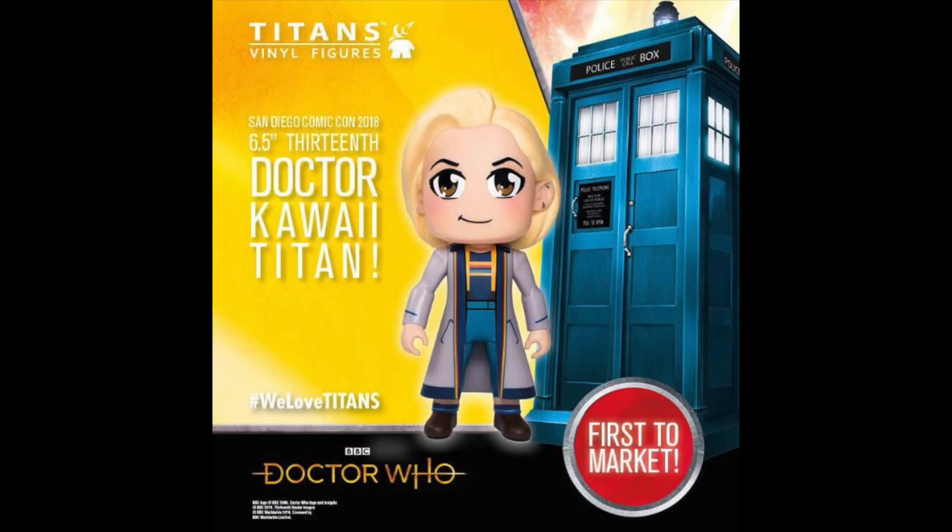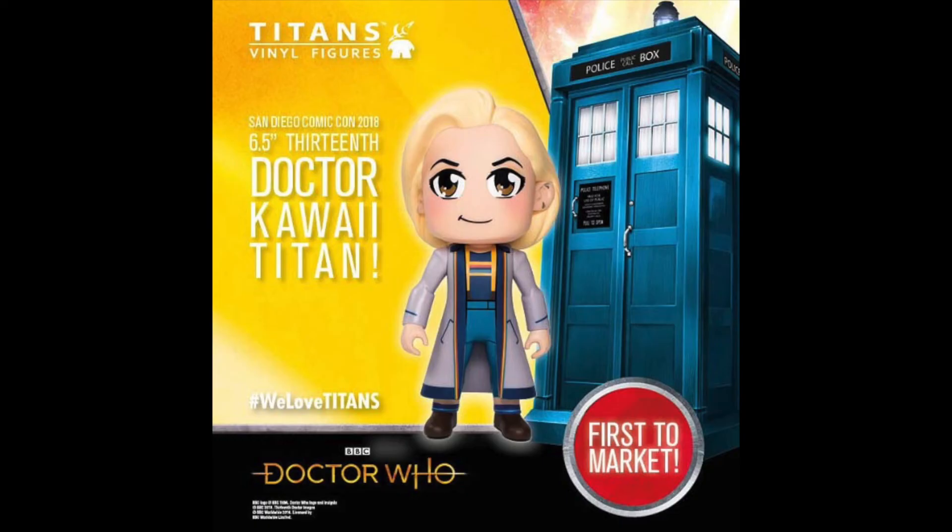Speaking of Titans, here's another one. It's in the same scale, and this time it's one of their Kawaii Titans. This is kind of anime-inspired, and I really don't understand this. Once again, not my cup of tea, but I'm sure there are some collectors out there who really do enjoy these. Hashtag WeLoveTitans. But I think it's a lot better than their regular Titan figures, if that means anything.